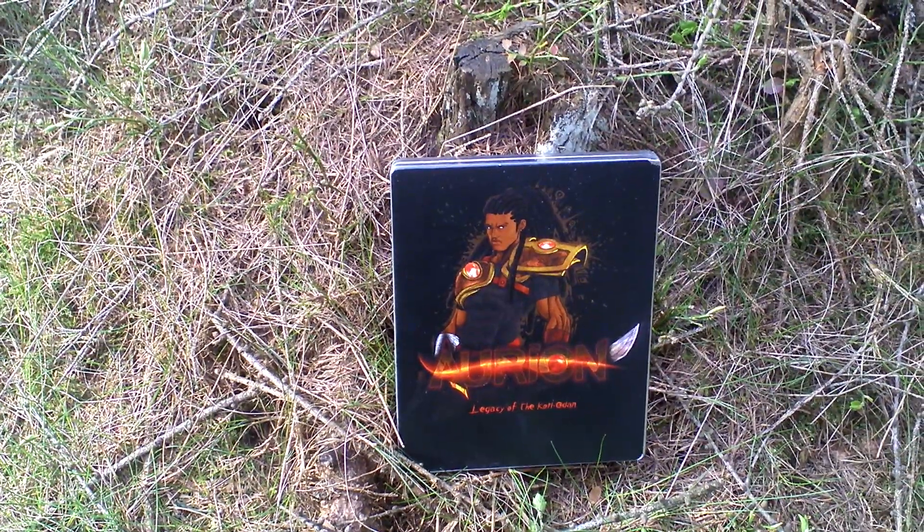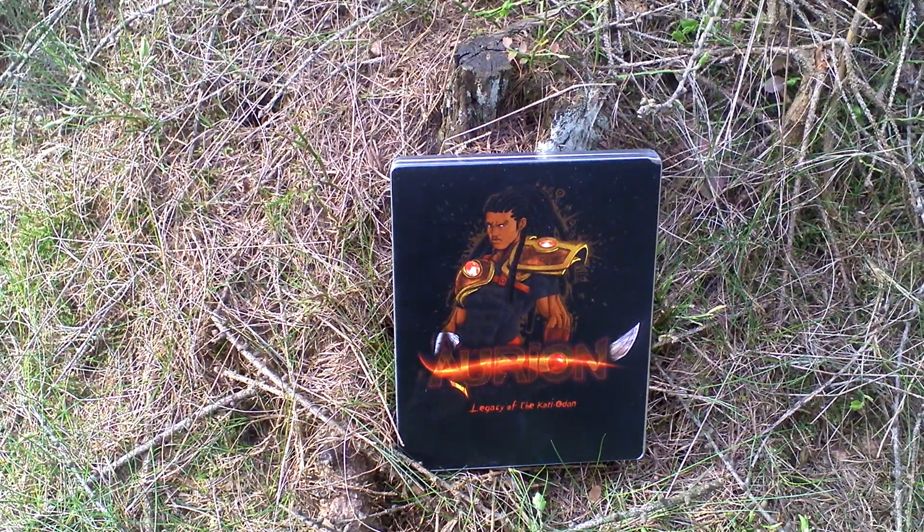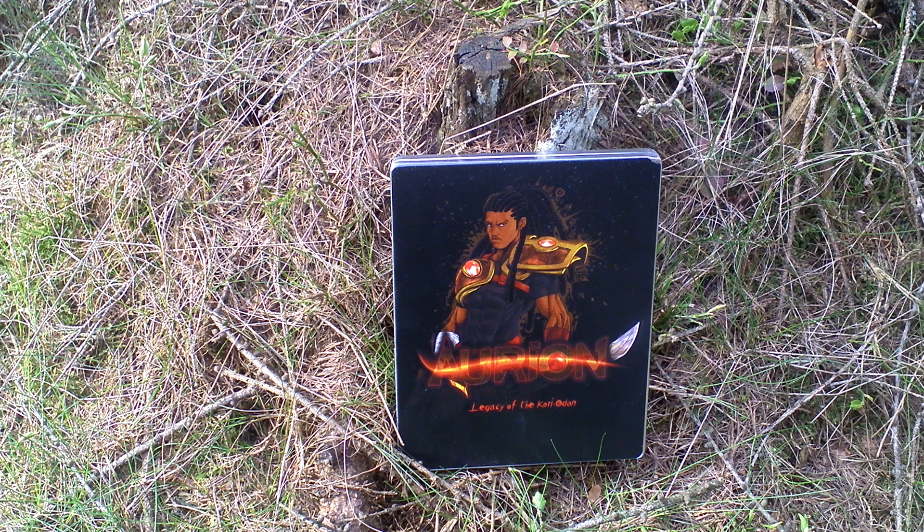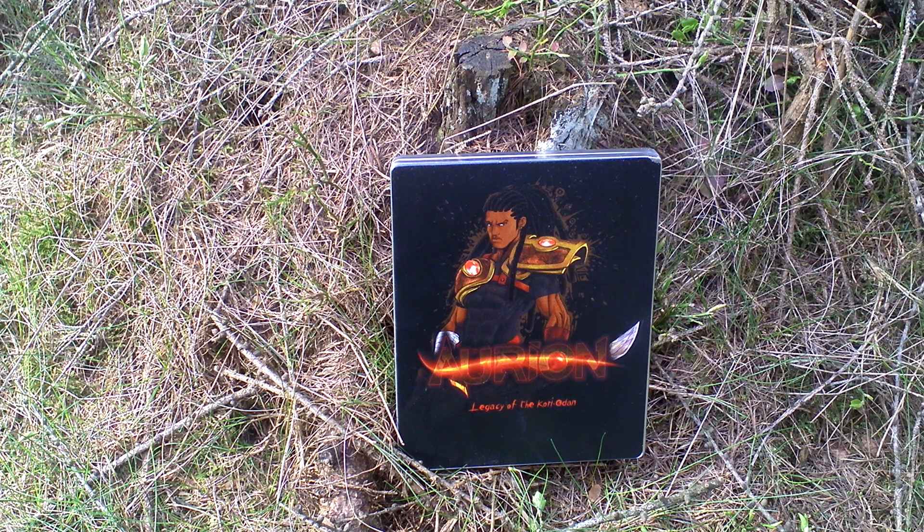This is supposedly the very first ever African fantasy action role-playing game based on African lore and developed by guys from Cameroon. It features a side-scrolling view where you control Prince Enzo Koryodan, a prince of the land who has to marry Arryn and then be crowned the king together with his wife.